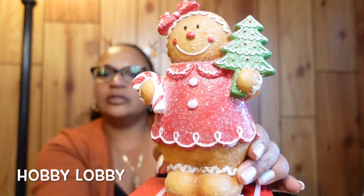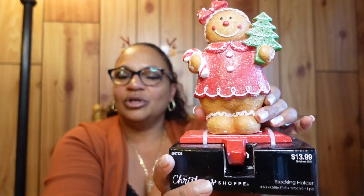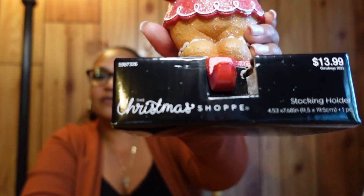These are gingerbread stocking holders — I thought they were really cute. They're super heavy, which is great because sometimes stockings are too heavy for the holders. These will definitely hold that weight. They're priced at $13.99, but everything was 50% off, so that was a great deal.